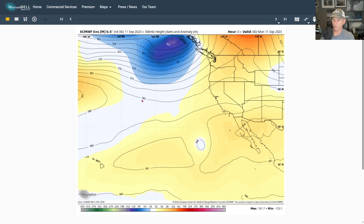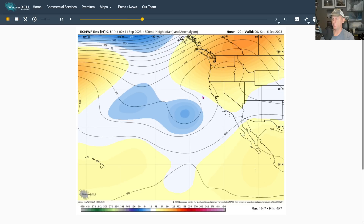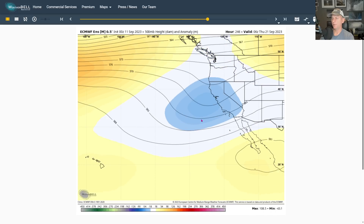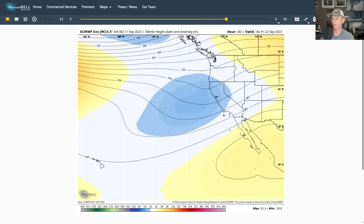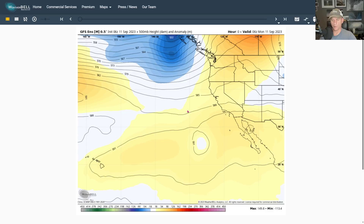Looking at the European model's yesterday afternoon run — this ridge is building over the Pacific Northwest, with a weak upper level low hanging around the California coast keeping things seasonable. But if you go out far enough to the 8, 9, 10, 11-day period, you can see a trough start to develop. We'll look at the GFS next, but this is what we're watching — it could bring some precipitation into the area, though right now it's still a fantasy forecast.